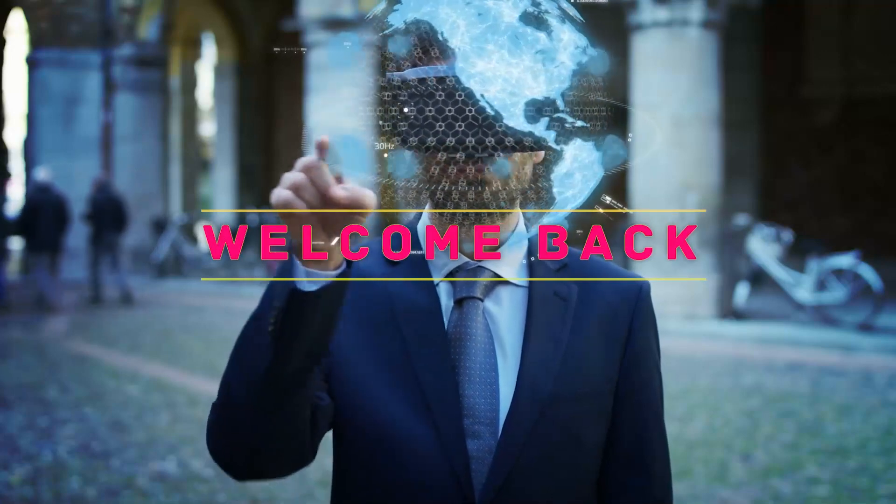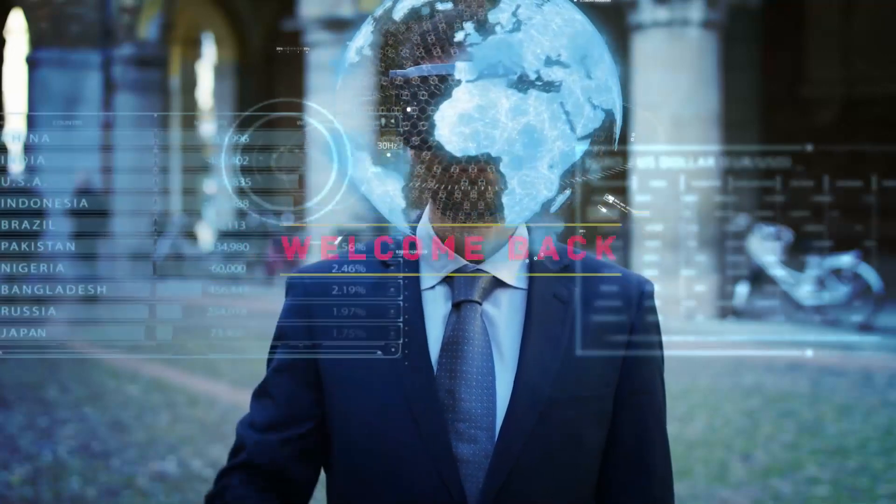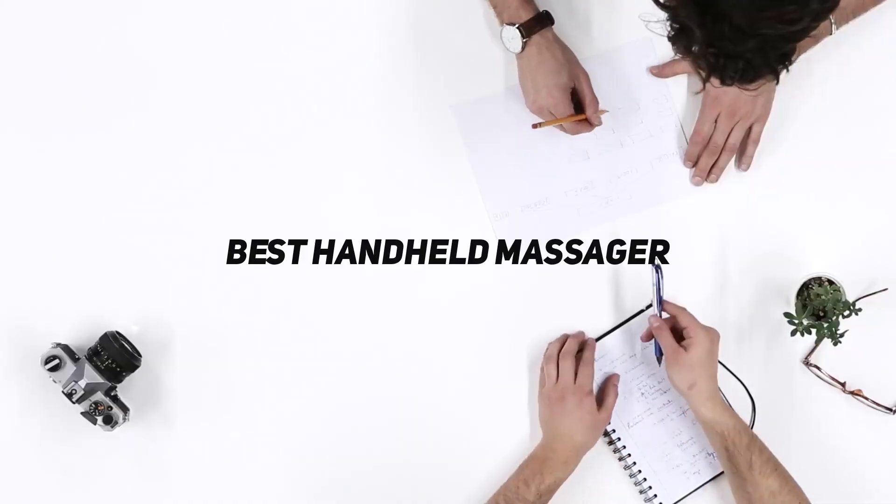Hello everyone, welcome back to my channel. In this video I'm gonna talk about the Top 5 Best Handheld Massagers.